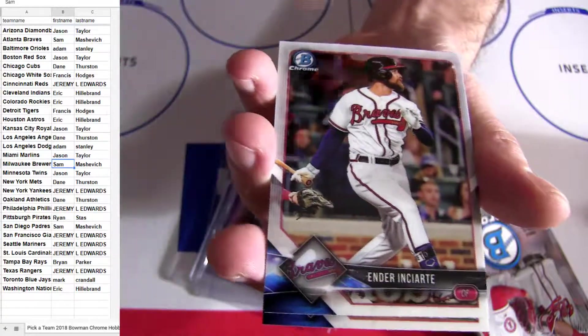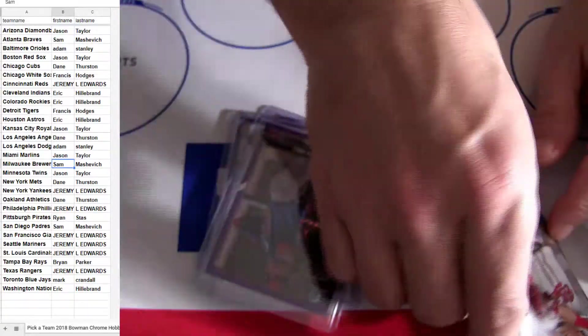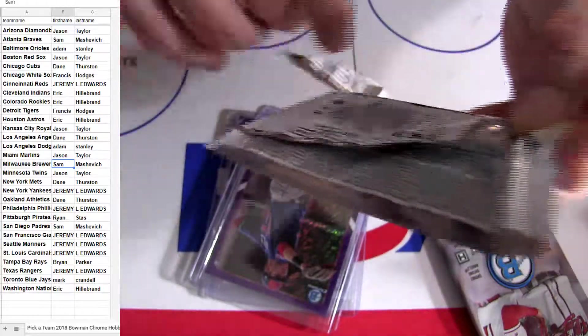Hernandez. Royce Lewis — two base. Get some action right around here.